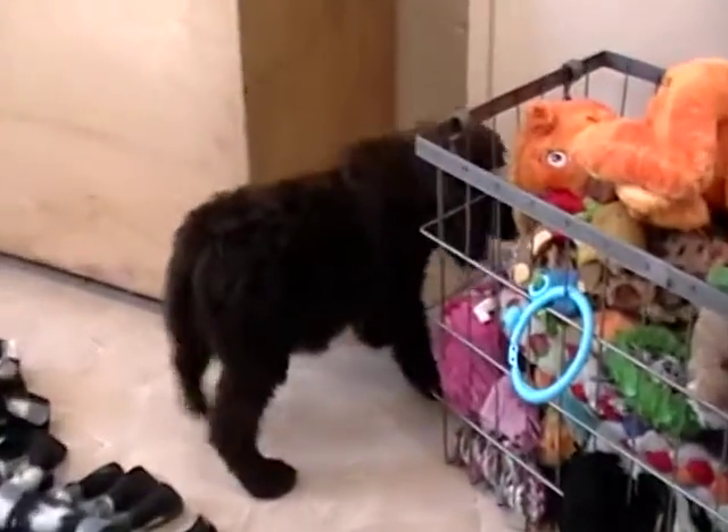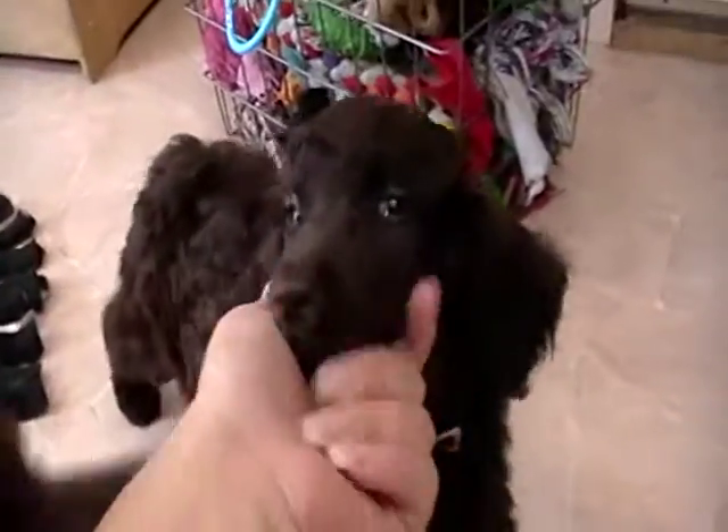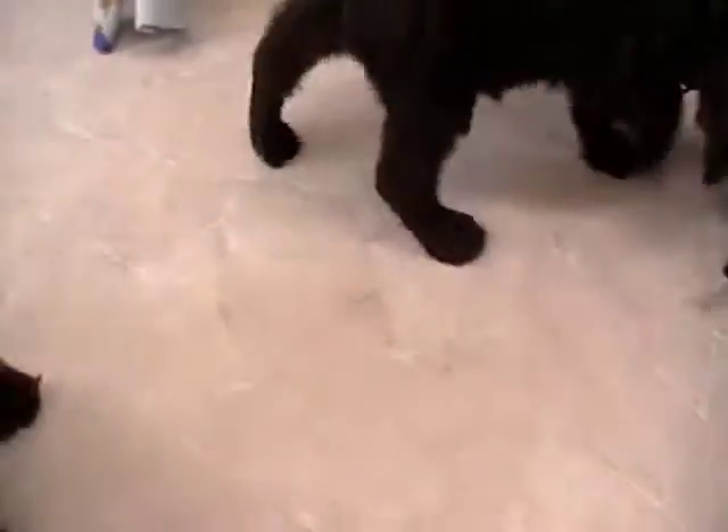This is Yellow Collar Girl, who's still available. And then we have Blue Collar Girl there. She's a little bit darker, but I think they're both going to be a nice Café au lait.